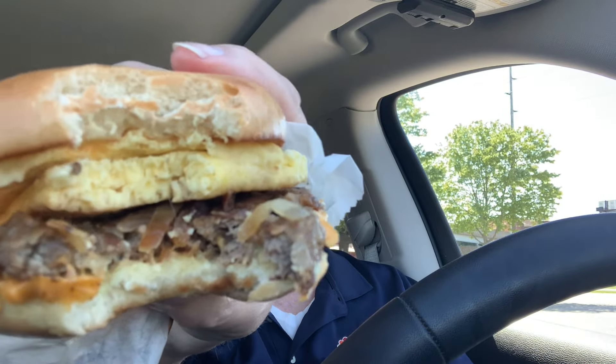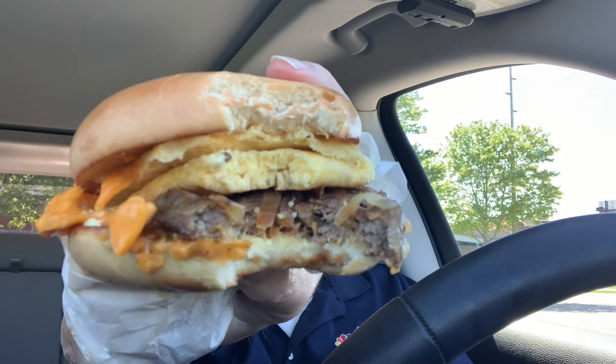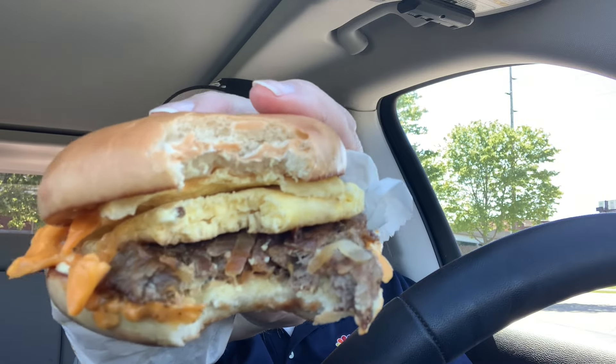I'm going to give it a nice bite here where I've got some steak right there. Well, that does taste pretty good right off the bat. Sorry about the steering wheel. Give me a nice shot there — you can see the steak, the egg, the cheese, plenty of each.